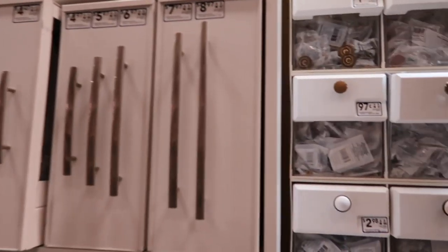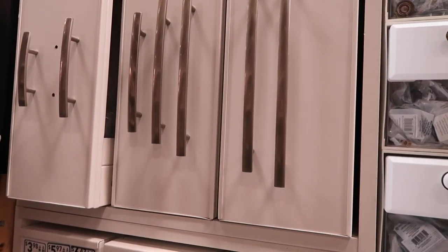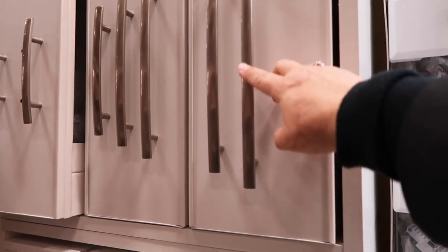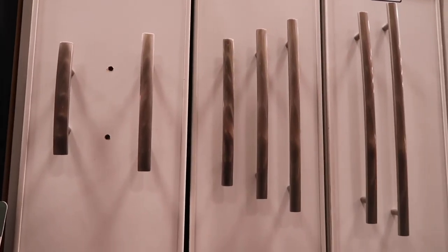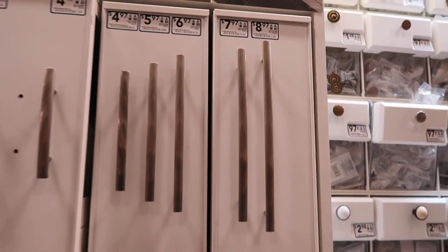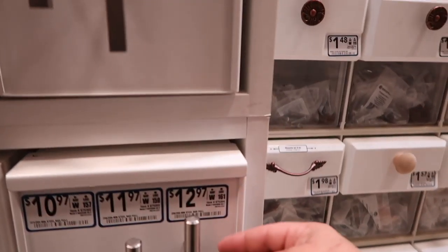I'm looking at knobs, drawer pulls, doorknobs, and whatever else to get an idea of what we might want. Who knew there were so many different pieces of hardware? I kind of like this one — it's pretty simple and comes in a variety of sizes, so I can get some for the kitchen cabinets and also something for the barn door area. This one is a little too square, and this one is too circular. I like this one — it's got a softer edge.